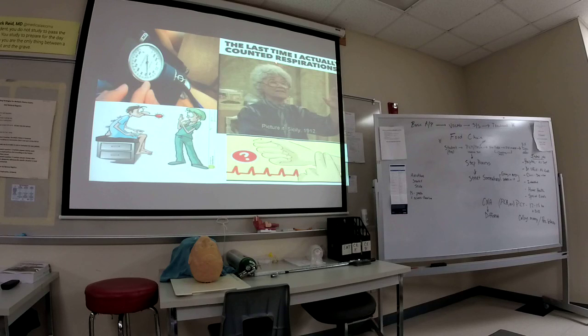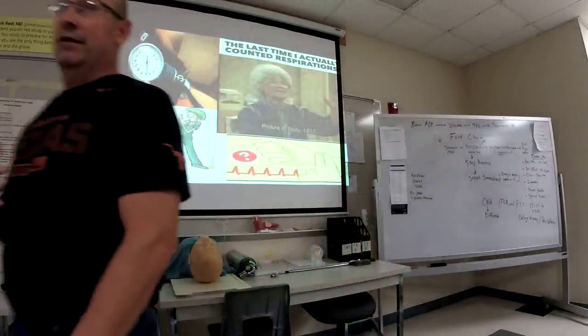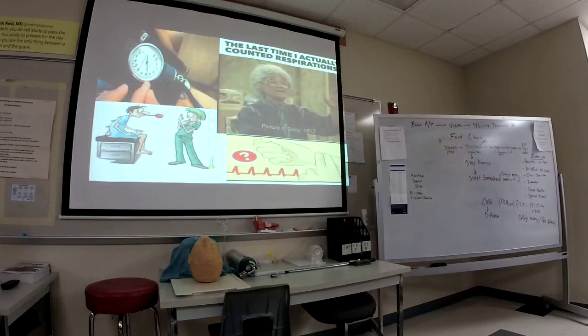The last time I actually counted respirations — most people don't count respirations unless the patient is breathing really slow or really fast. A lot of times we estimate respirations. I would estimate your respirations now at probably 16. Normal adult respiratory rate at rest is 14 to 16 breaths per minute.